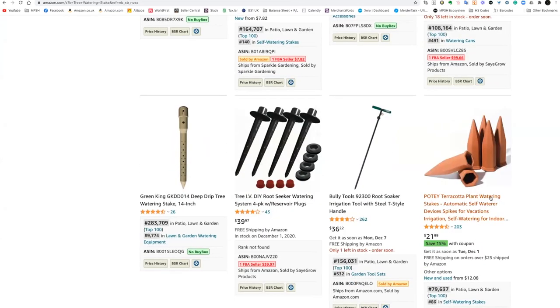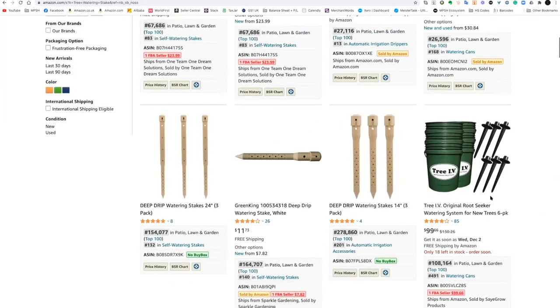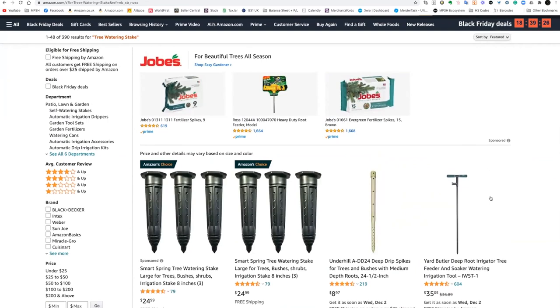Remember, there are lots of other products here. You could be searching and seeing what the market looks like — things like the root soaker irrigation tool there and things of that nature. We're not going to do that now, that's just something you can be doing. But that's an easy rule out because the market is just too small.